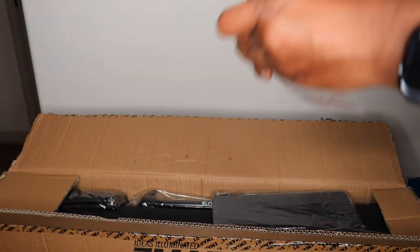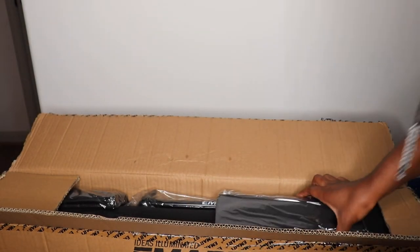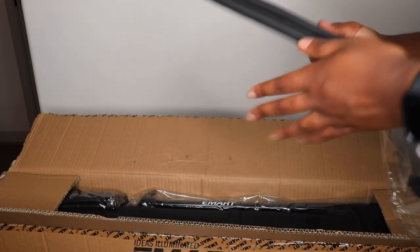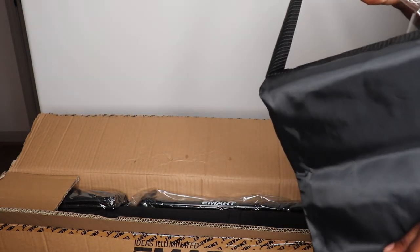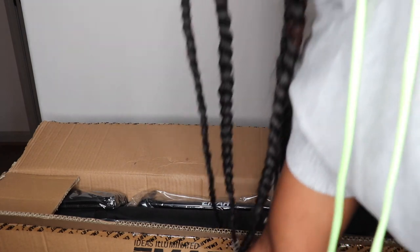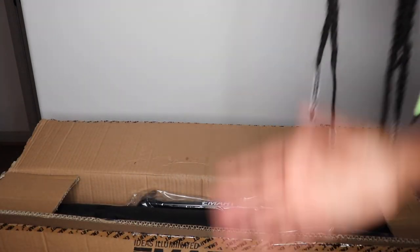This is the user manual. In this bag are two little knobs — I don't know what I'm supposed to do with those. I think this is a sandbag, and basically the sandbag is supposed to keep the stand from falling over. They don't give you actual sand in the package, just the bag for the sand.